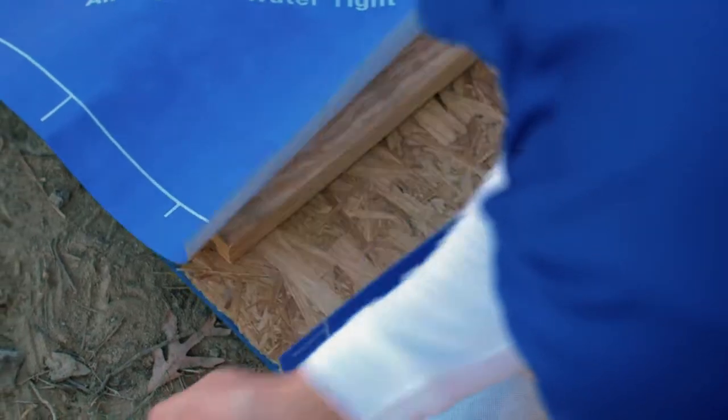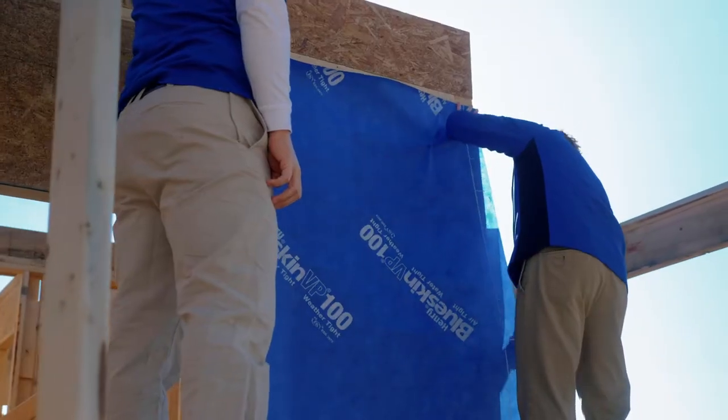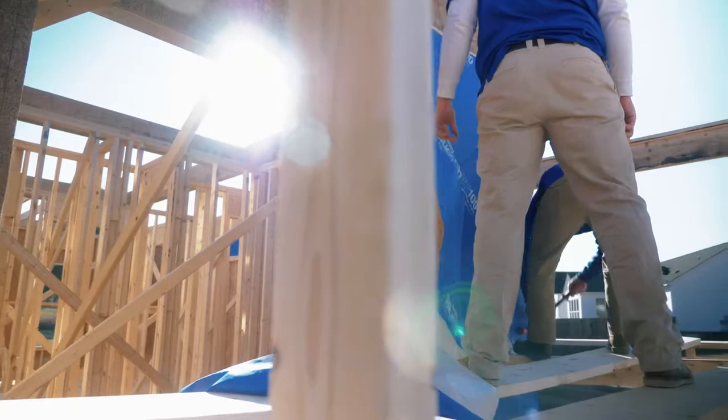Traditionally, people have used kraft-based building paper, and then evolved into more effective house wraps and weather-resistant barriers. The problem with those materials is they are all mechanically fastened, so you're taking the product that's supposed to be holding out moisture and air and punching a bunch of holes in it.